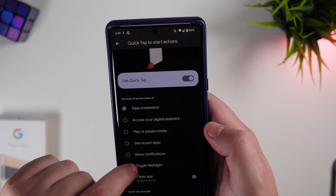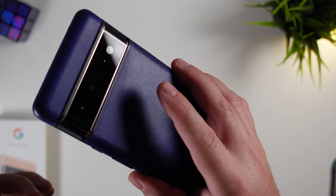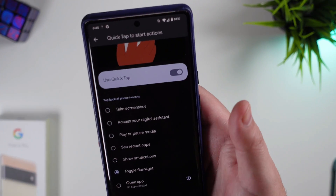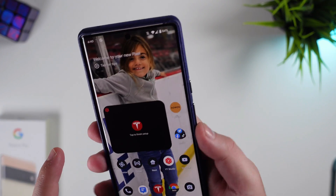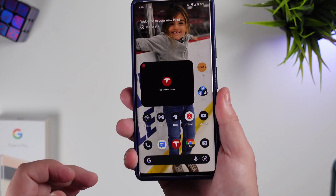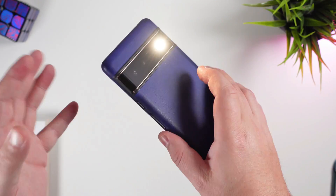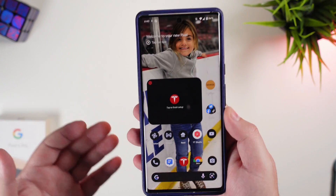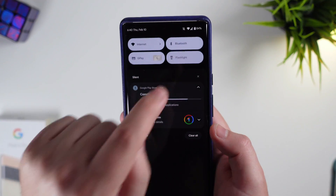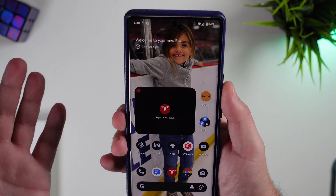Another new option: if you search for Quick Tap in settings, there's now a toggle to turn your flashlight on and off. If you double tap the back of the phone, it should launch the flashlight. It took a significantly hard tap to get it to work, but it did work. I still think it might just be easier to toggle from the quick panel, though.